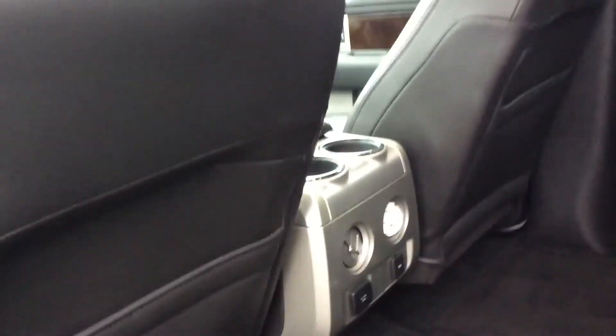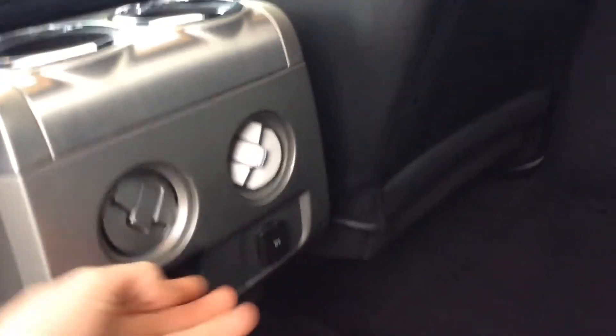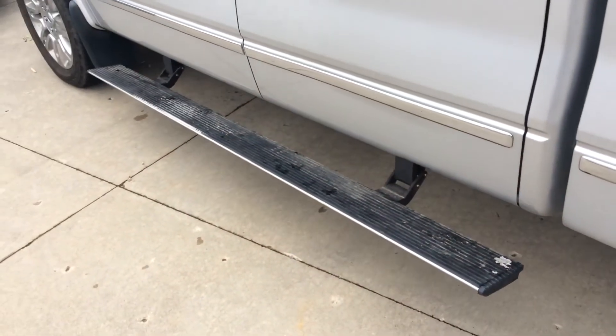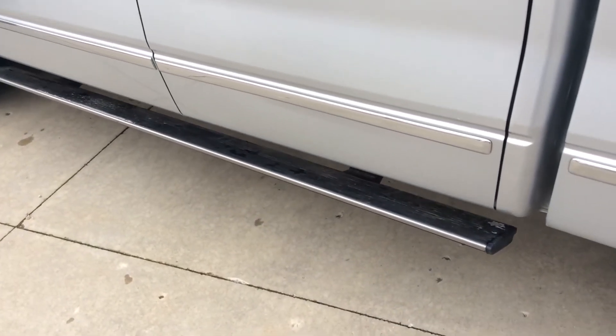Premium navigation with Sony speakers, 110 outlet — it's really nice.